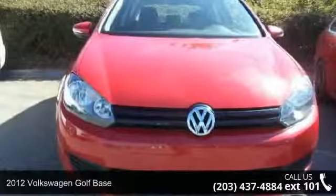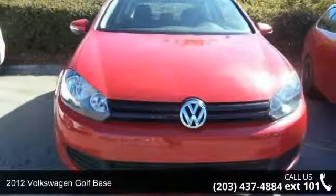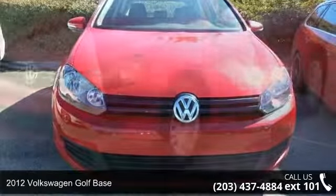Presenting the 2012 Volkswagen Golf Base. This may be the set of wheels you've been looking for.